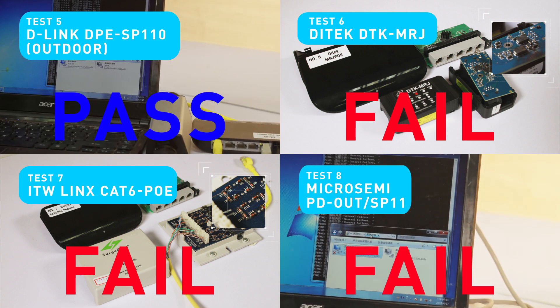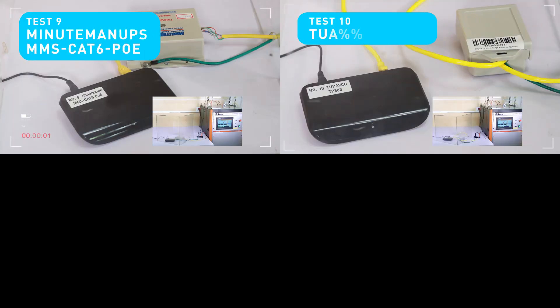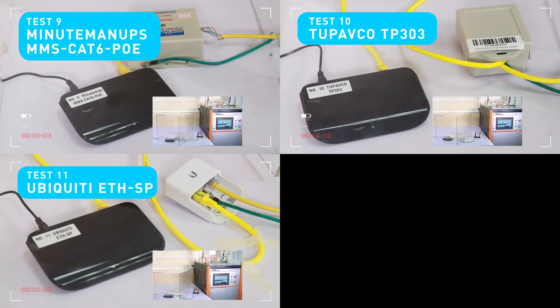Third round results: pass, pass, pass, pass, pass, pass, pass, pass, pass, pass.